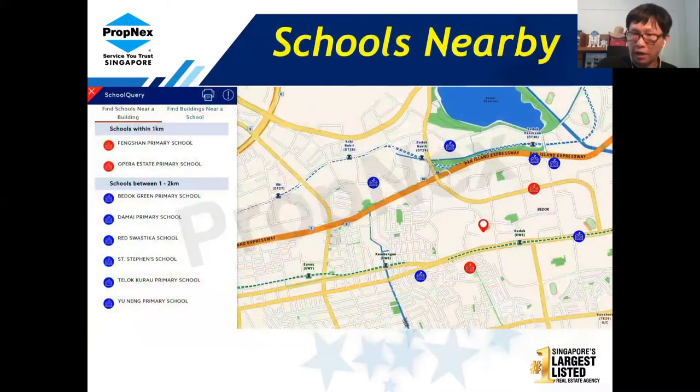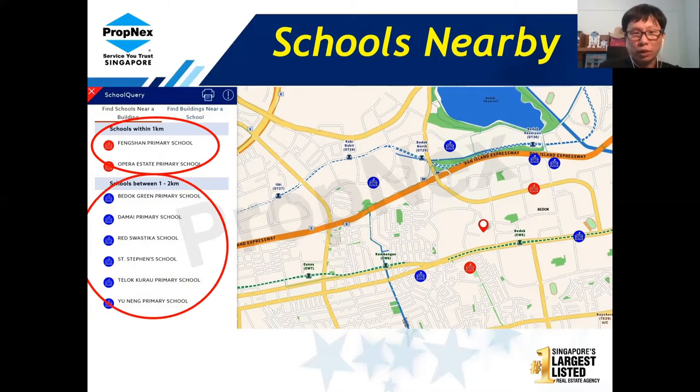As for schools nearby, within one kilometre there is Fengshan Primary School, and right opposite is Opera Estate Primary School. Within one to two kilometres there are Bedok Green Primary, Diamond Primary, Saint Stamford, Telok Kurau — which is over in the Bedok Reservoir area — and Yunnan Primary School.